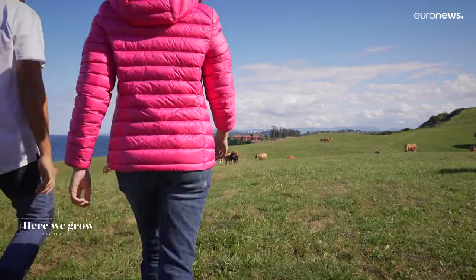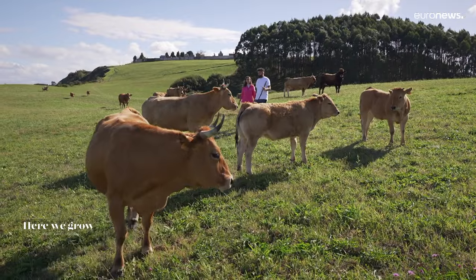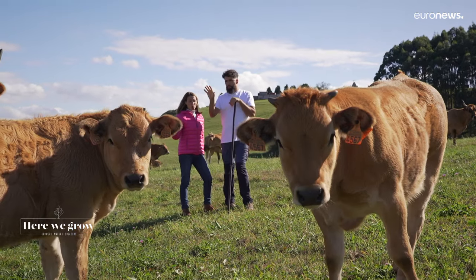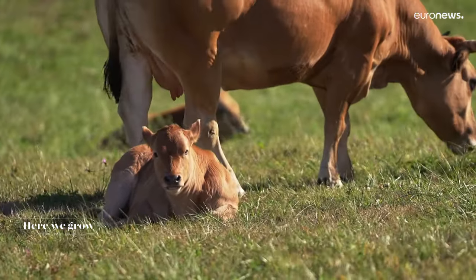The rearing traditions are based on working in harmony with the environment. Cows graze freely in these pastures almost all year round. They're kept inside the barn only during the two or three months of winter where they eat fodder, but the rest of the year they graze freely.